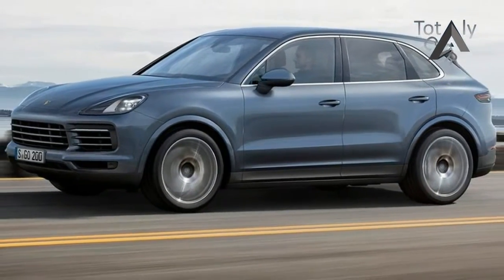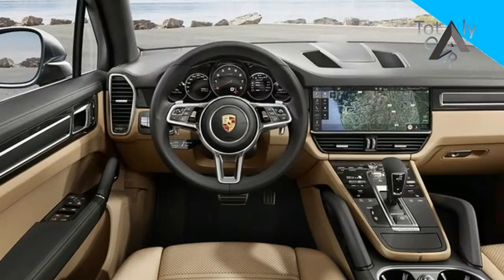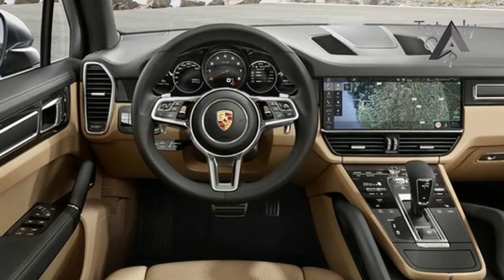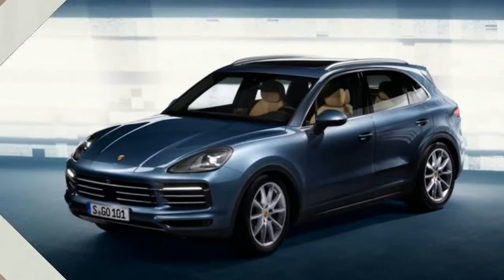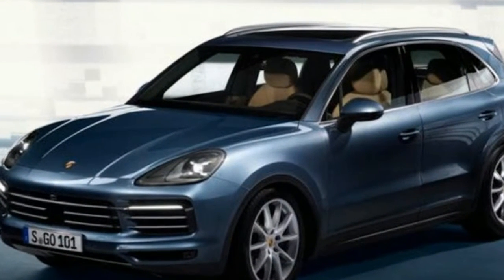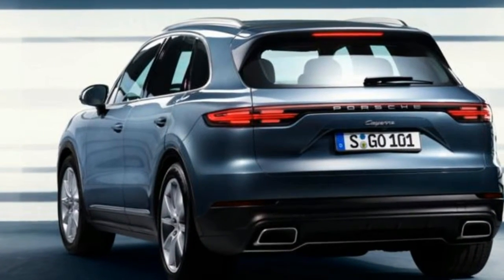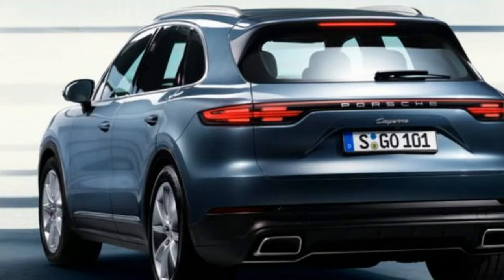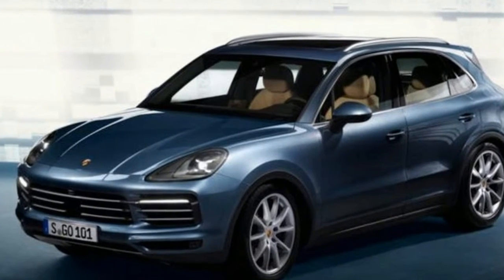The Cayenne sits on the VW Group's MLB platform that is also used for the Audi Q7 and Bentley Bentayga. Although Porsche will have completely reworked the layout for its own purposes, the Cayenne has the same wheelbase as the MK2. But the car's overall length increases by 63mm and the roof is 9mm lower. Coupled with the increased use of horizontal lines at the front end, this gives the Cayenne a slightly wider-looking stance.